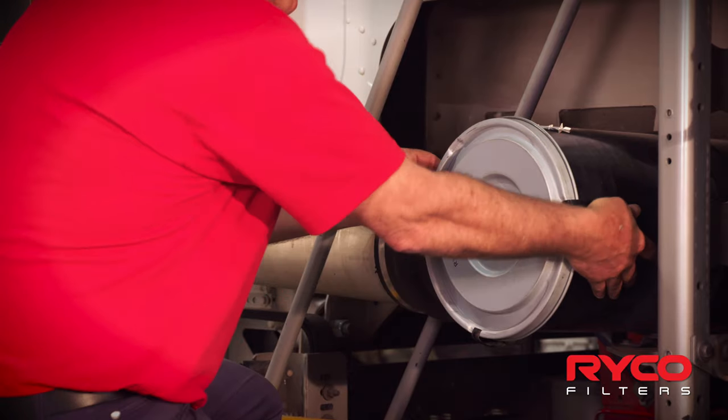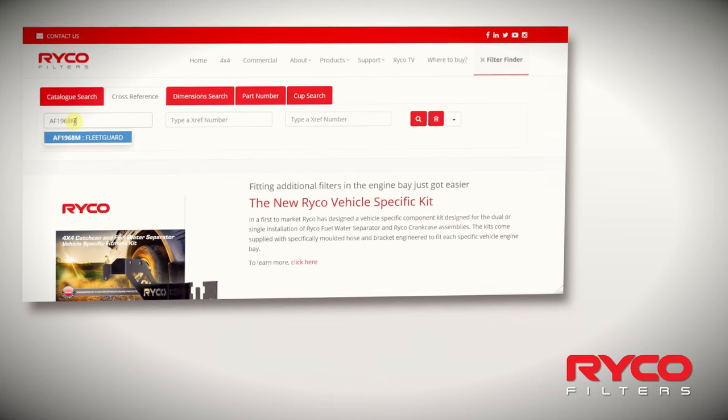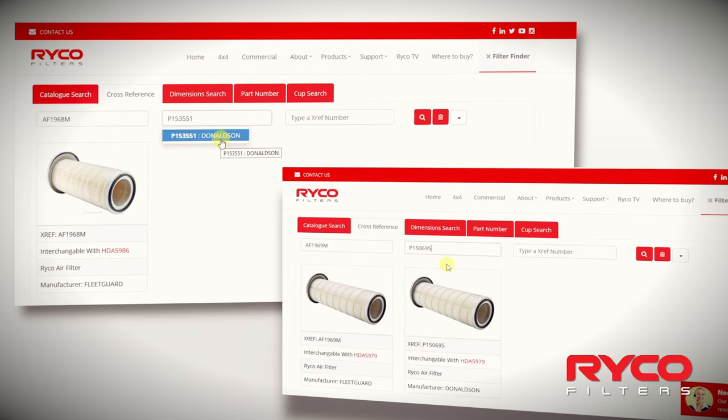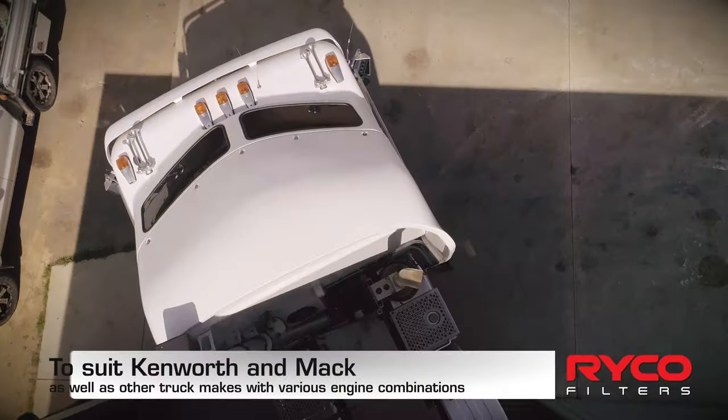And yes, these design enhancements both meet and exceed OEM specification and importantly maintain factory warranty — all while handling the toughest of environments, protecting the engine and giving you confidence and trust in the RICO commercial range.